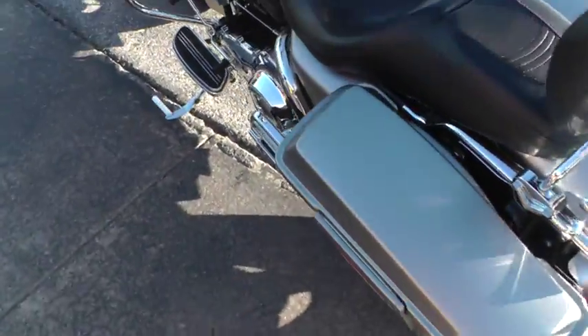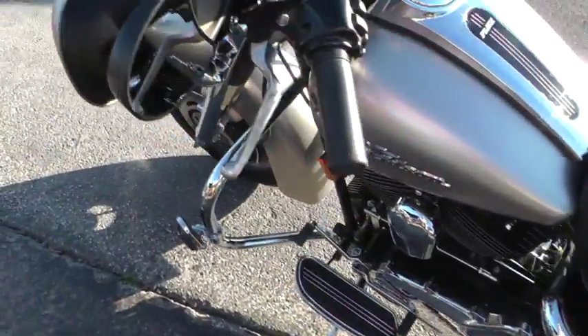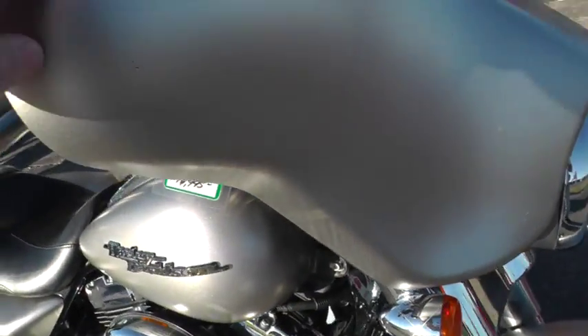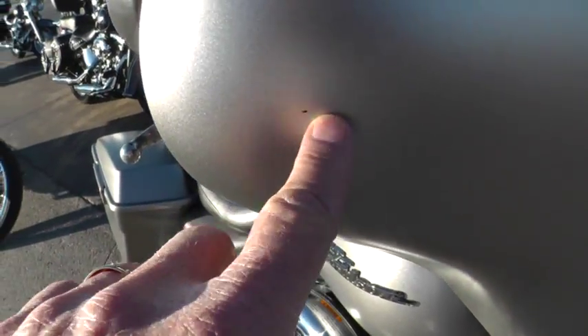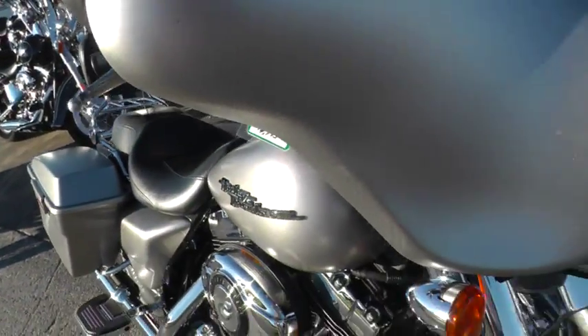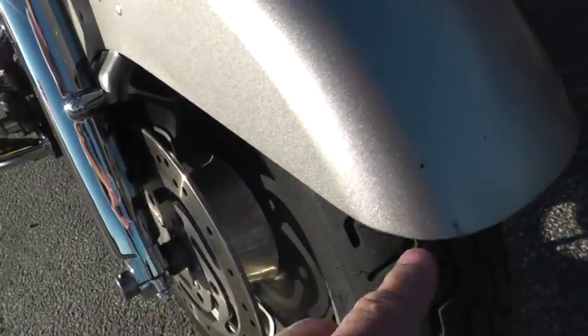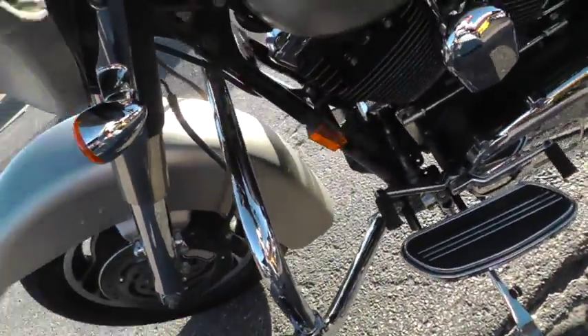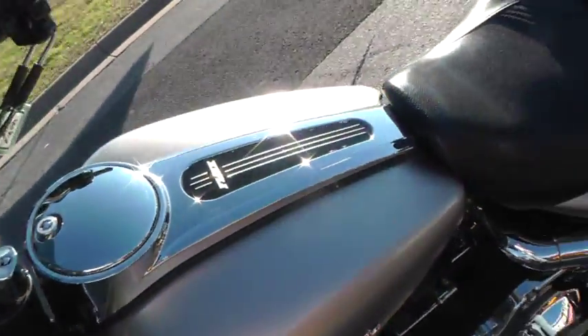There are just a few little places on here I want to point out to you. Starting up here on the front, I noticed just a little chip, a little rock peck right here. Then there are a few little scuffs and rock pecks right here on the front fender — nothing major, just little rock pecks. Those are bound to happen if you're going to ride.